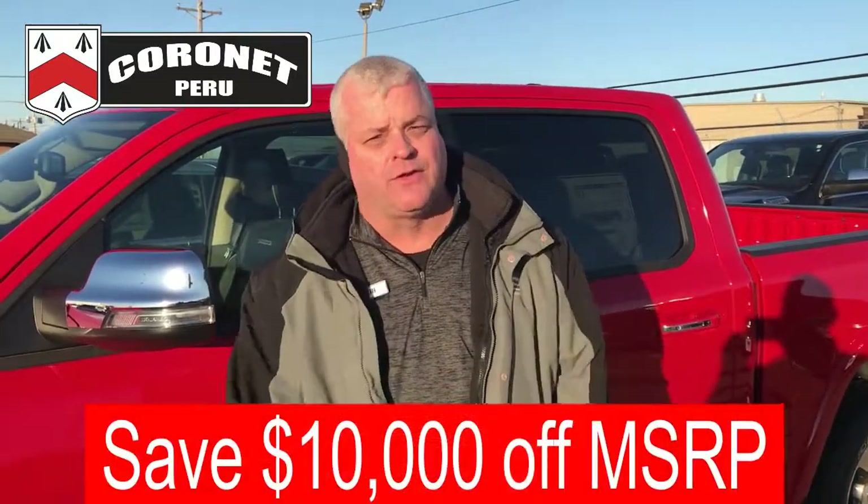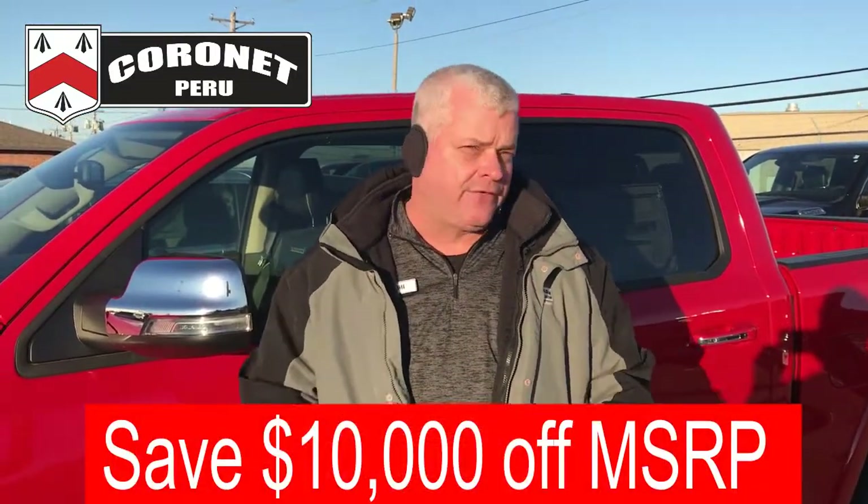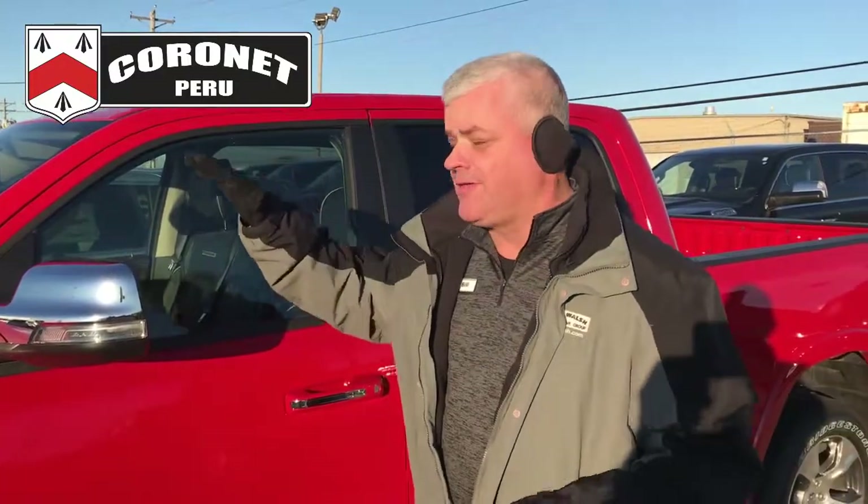This is a $50,000 Laramie that with our employee pricing — you buy it for what we buy it for — you can get this for a little over $40,000. $10,000 off is a great deal on a 2019.